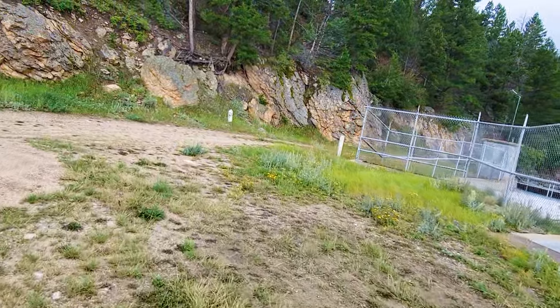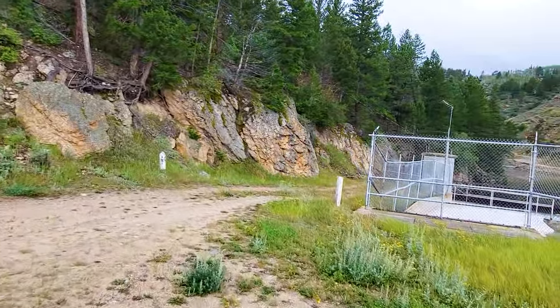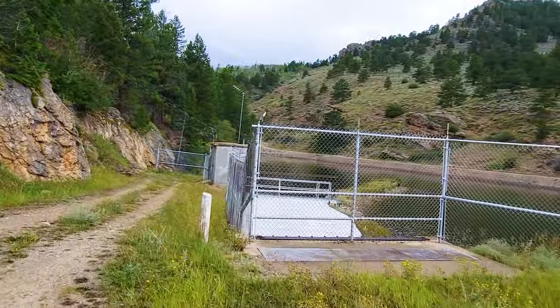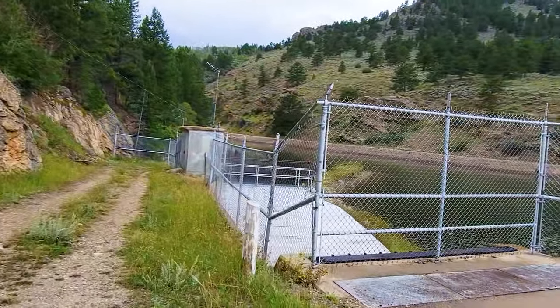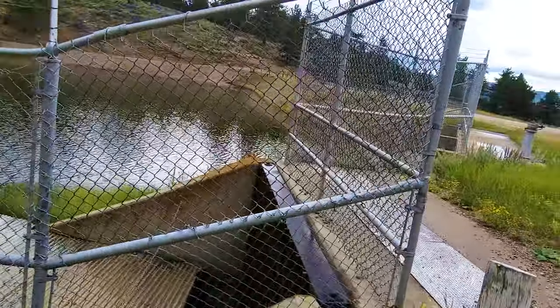We found a little spot where you can walk over here and get a view. Listen to this — you can hear the water flowing underneath here!